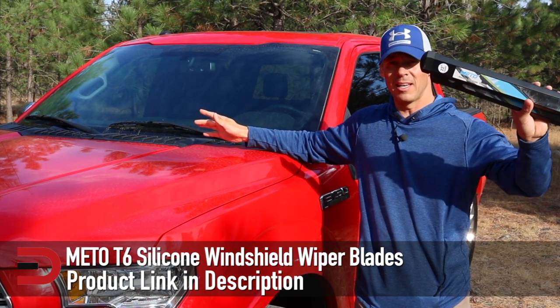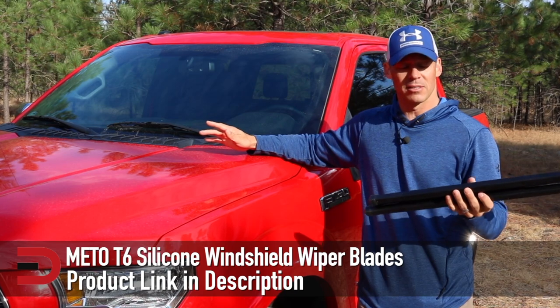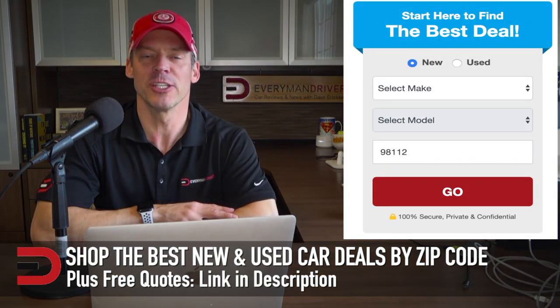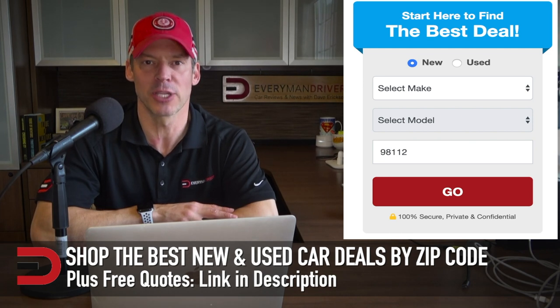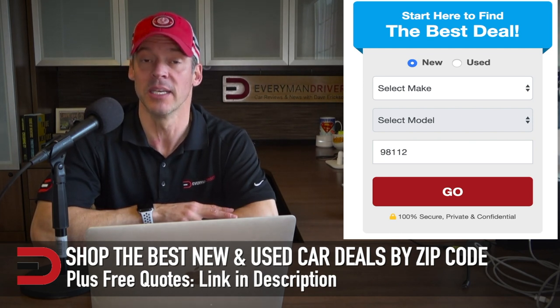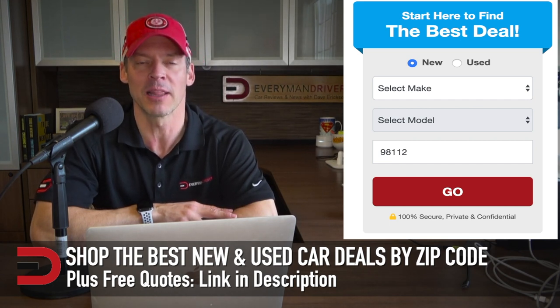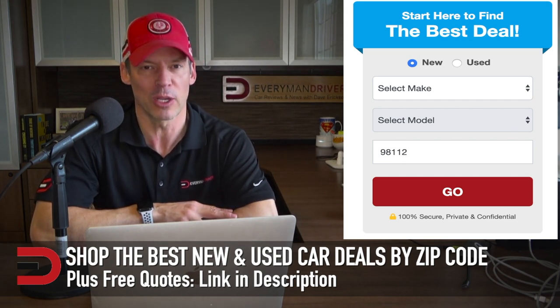I'm talking about these that I got off Amazon — their promises, their expectations — and then we'll do the reality check. Today's show is brought to you by MyCarMatch.com. It's my go-to website for the best new and used car deals broken down by zip code. You can find a link in the description below for a free quote today.